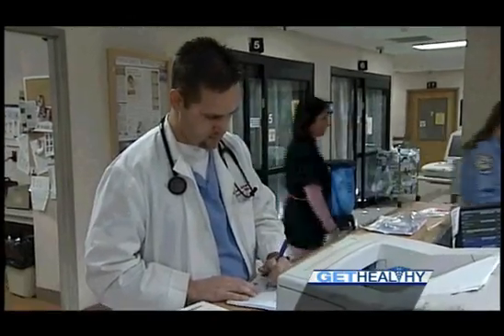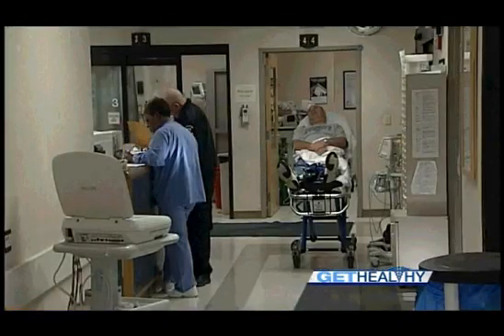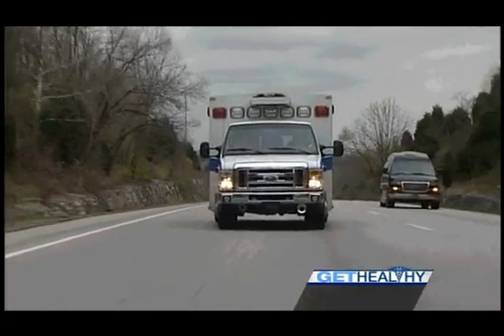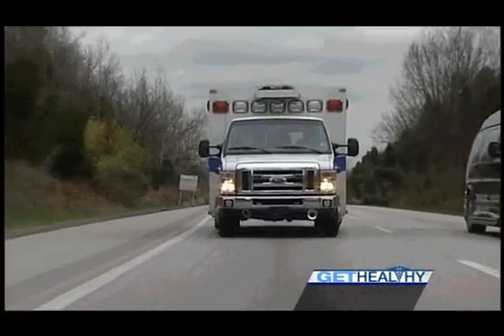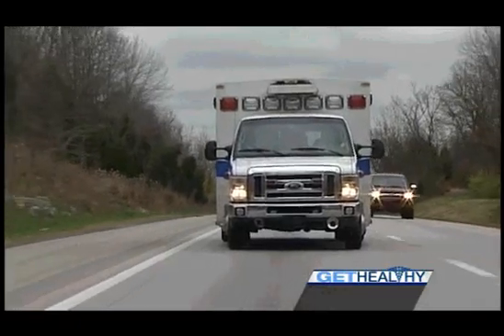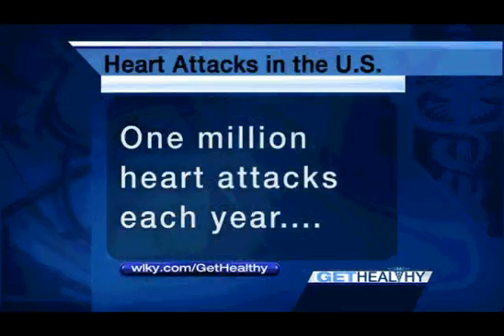Norton Healthcare has been a national leader in meeting the door to balloon standard of 90 minutes and actually beating that time. They started a pilot project with the medical service team this past year to incorporate technology where in the field, when they see the patient at their house having chest pain, they can do an EKG and transmit it to the emergency room physician. Initially it was Audubon Hospital, but they extended that technology to everywhere in the city, decreasing lead time by about 10 to 15 minutes.